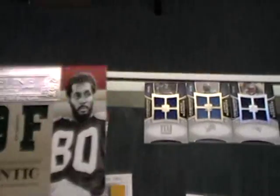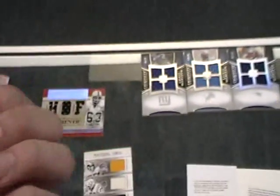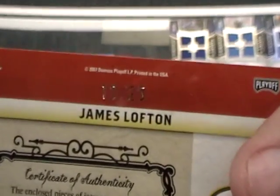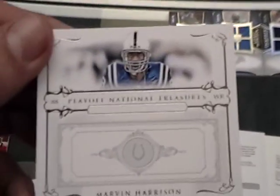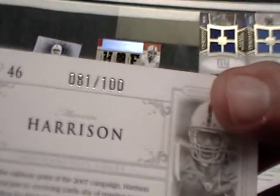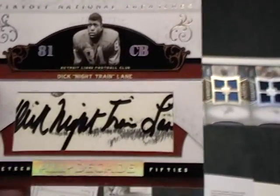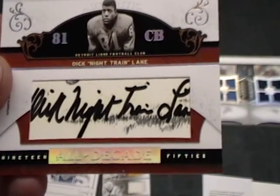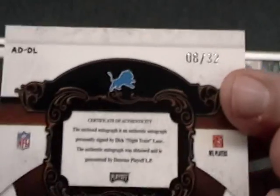Next card was another Timeline, 3-piece, James Lofton, number 10 of 25. Base card: Marvin Harrison, number 81 of 100. I think the hit of the box is going to be the Cut Auto — Dick Night Train Lane again — number 8 of 32.